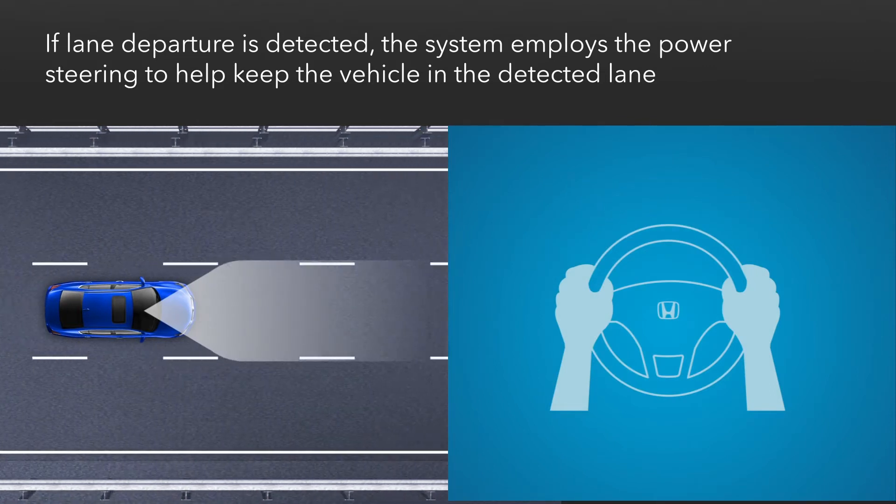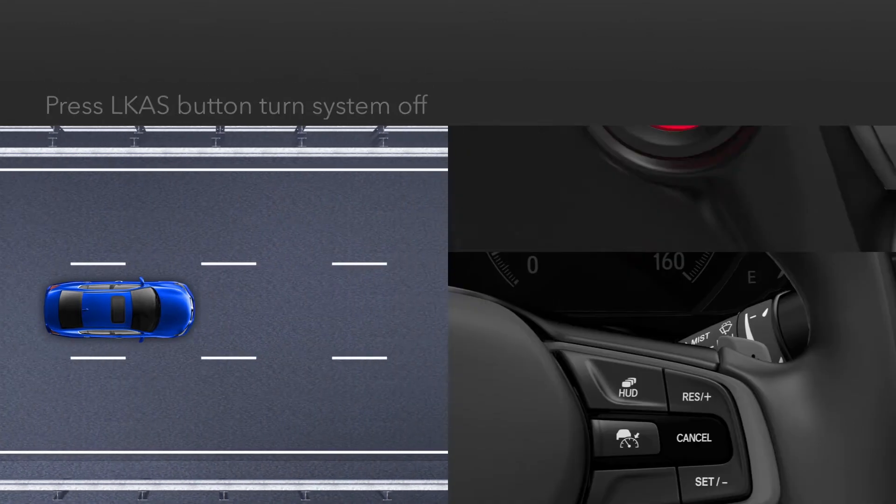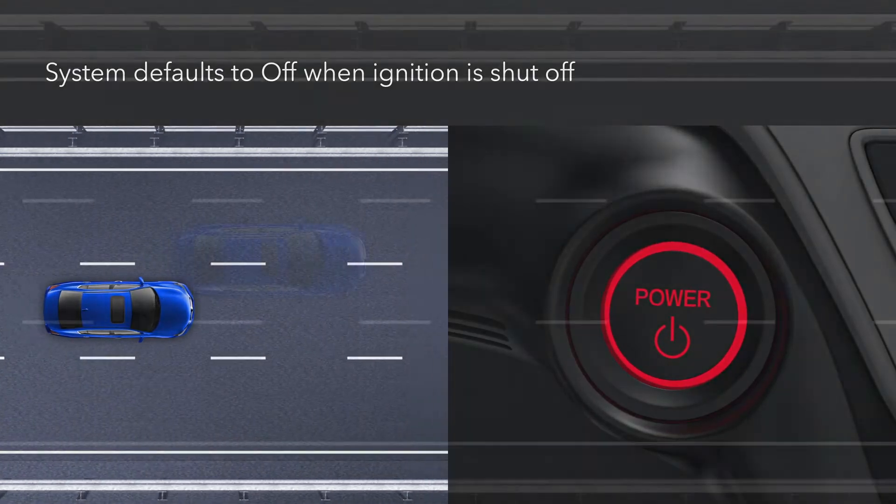To turn the system off, press the LKAS button on the steering wheel. The system defaults to off when the ignition is shut off.